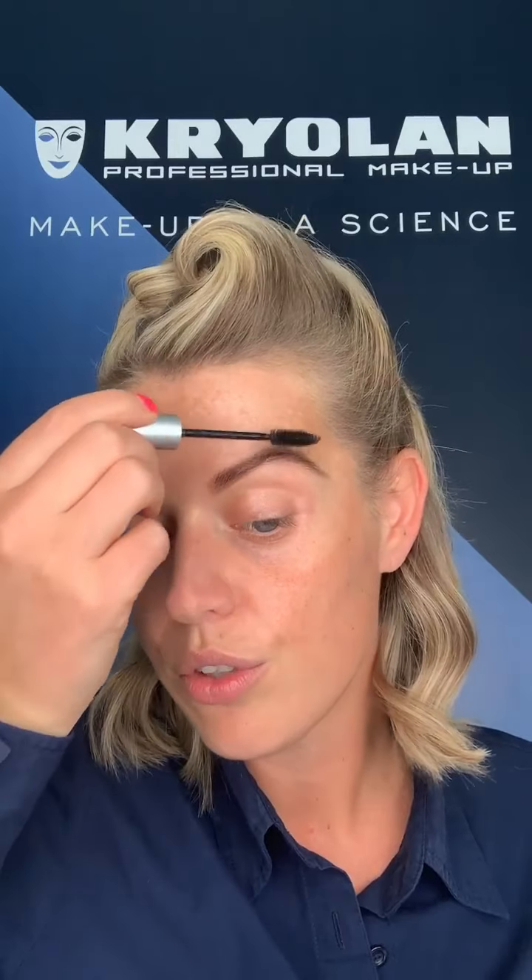This is followed up with the Kryolan eyebrow forming gel — a clear transparent gel that tames the eyebrow hair, adds definition and lift, and encourages that fluffy start to the eyebrow. This would have been a step in the 1940s, though if unavailable they would use petroleum jelly or Vaseline instead. There were huge restrictions in this era due to the war — raw materials to make makeup such as alcohol, fats, oils, and glycerine were simply limited, so quite a lot of makeup ended up having home remedies.